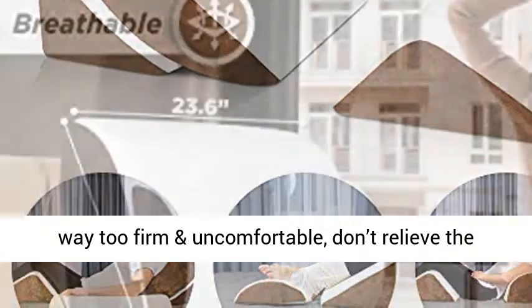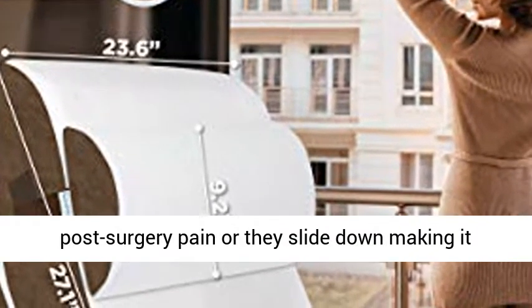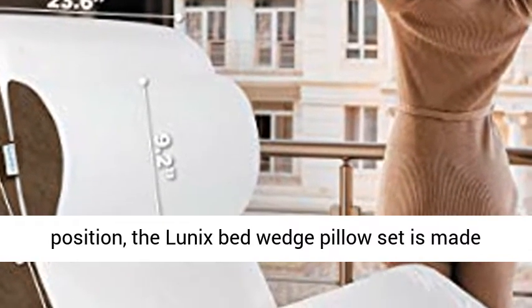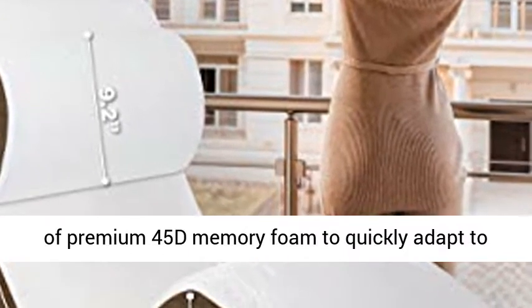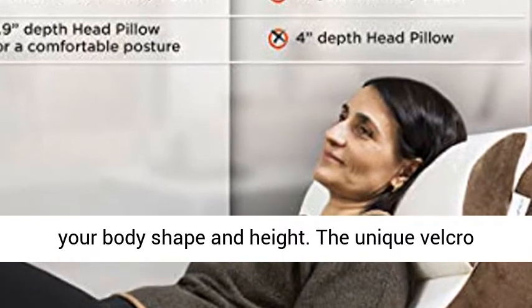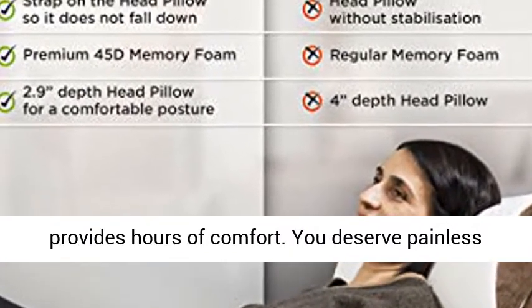While other bed wedge pillows are way too firm and uncomfortable, don't relieve post-surgery pain, or they slide down making it impossible to fall asleep or relax in a pain-free position, the Lunix Bed Wedge Pillow Set is made of premium 45D memory foam to quickly adapt to your body shape and height. The unique Velcro strap on the head pillow stops it from sliding and provides hours of comfort.